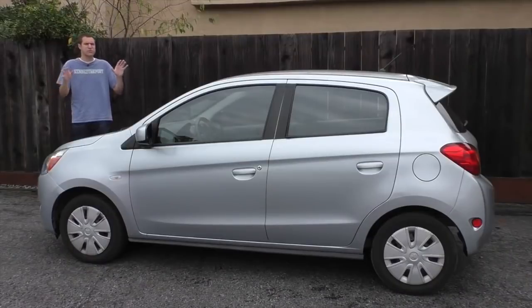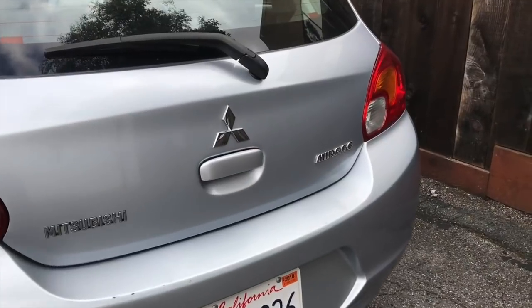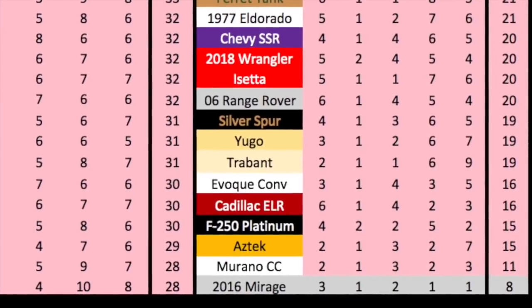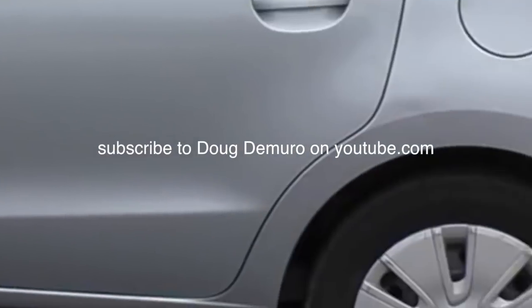Honestly, it feels slower than that. The kind of people who buy cars like this will notice it has no buttons, and it's kind of a laughable thing. Cool Factor couldn't possibly be more obvious — it earns a 10 out of 10. As for the daily score, starting with features, the Mirage isn't good. Bumper to bumper warranty.